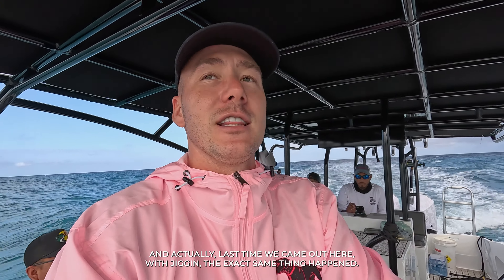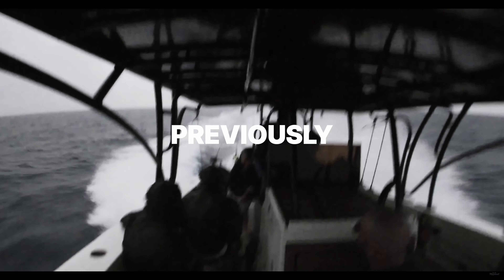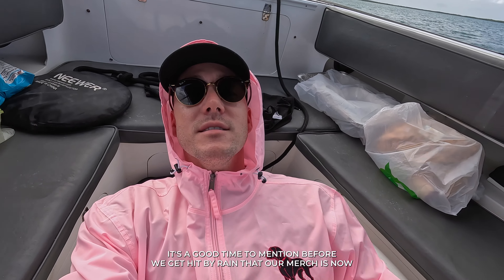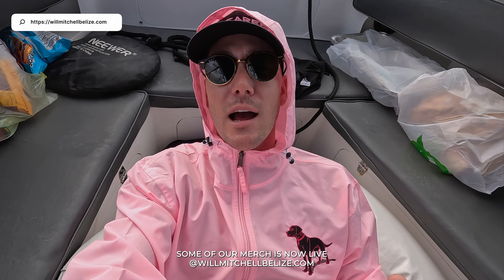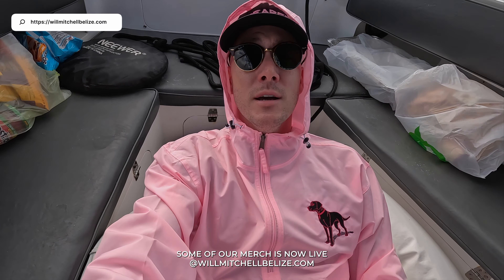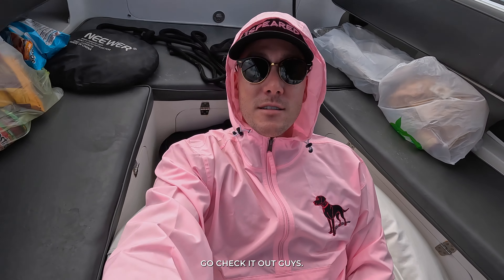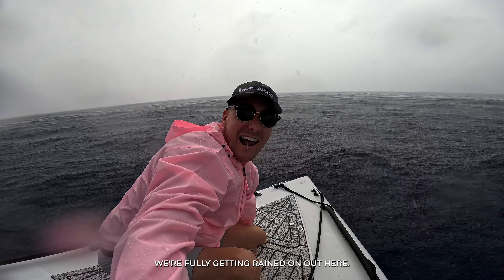As you can see, we're going into a bit of rain. We're about to cut through Turneffe — actually last time we came out here with jigging the exact same thing happened. Good time to mention that some of our merch is now live at willmitchellbelize.com — we've got the rain jackets, go check it out. A few moments later, we're fully getting rained on out here.